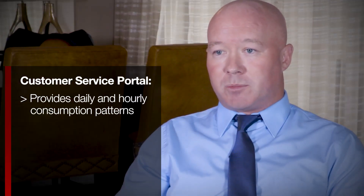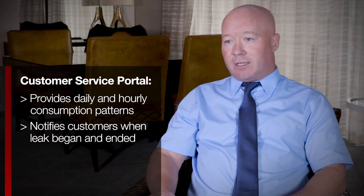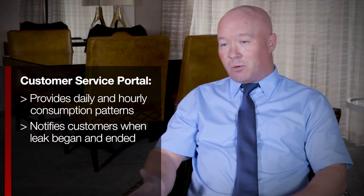It's very powerful from a customer service perspective to be able to notify the customer when that leak commenced and when it stopped, or when that flow commenced and stopped.